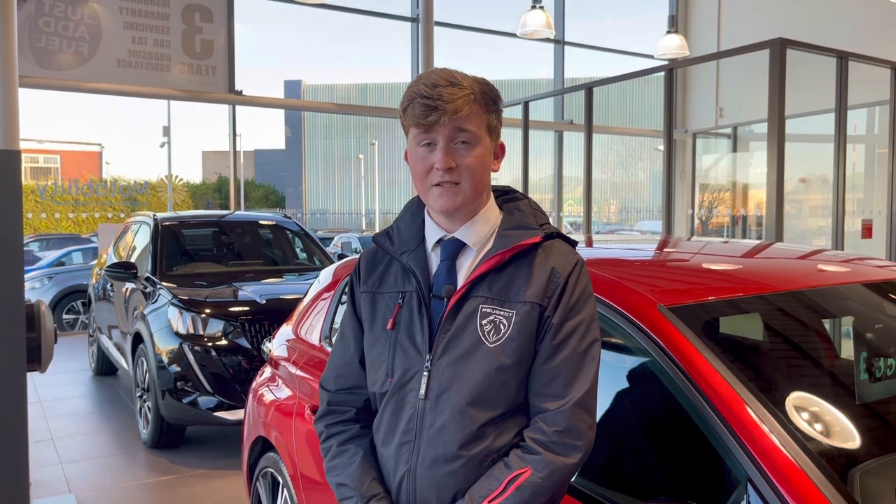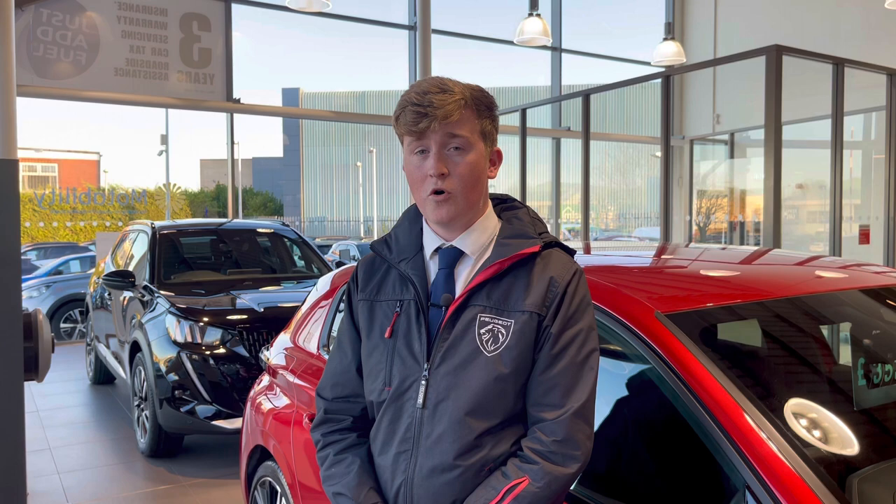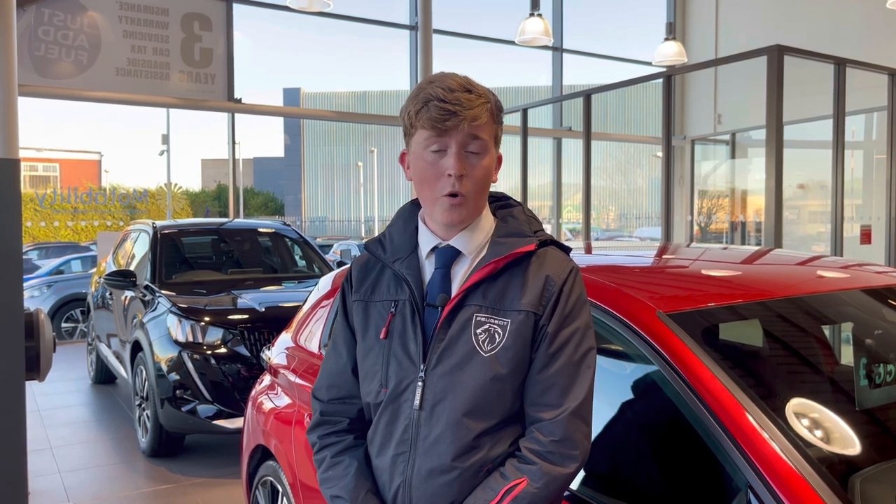This vehicle comes with a three-year warranty as well as a minimum of one year roadside assistance. For more information or to book a test drive, please call us on 01244 398 600 or enquire online now.